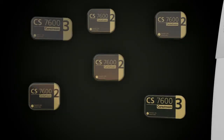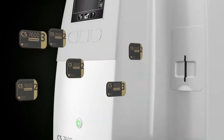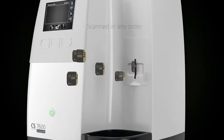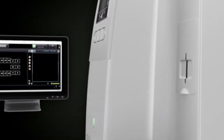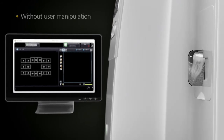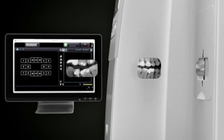Scanning a full mouth series can be tedious, but with Scan&Go technology, there's no longer a need to follow a specific protocol or remember which plate goes with which tooth. All the plates can be scanned in any order. The images are then sent and mounted to the right position on the computer without any user manipulation. The system does everything for you.